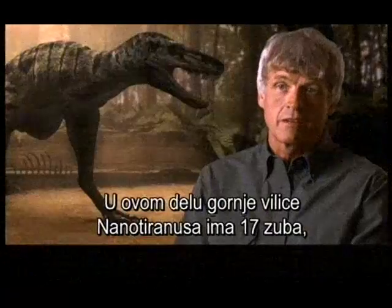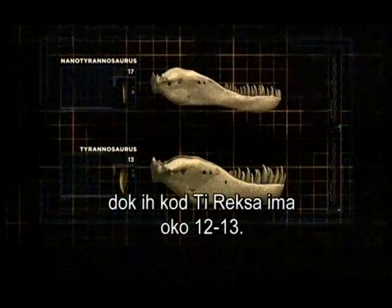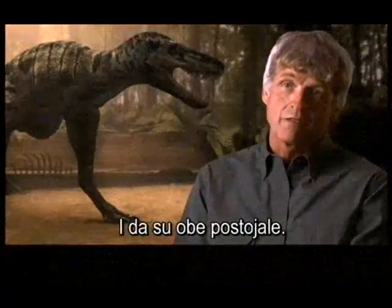There are up to 17 teeth in this part of the upper jaw in Nano-Tyrannus, and there are only 12 or 13 in Tyrannosaurus Rex. That suggests that these are different species of animals, and that these species are in fact valid.